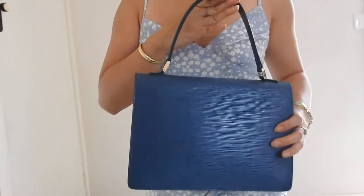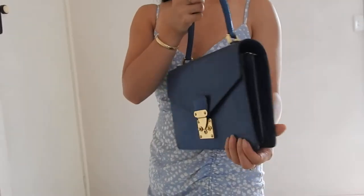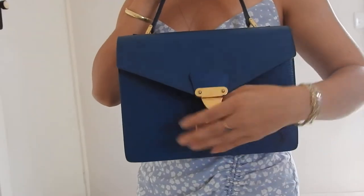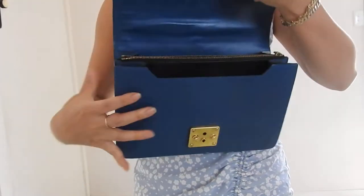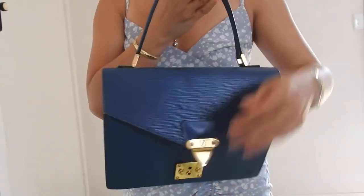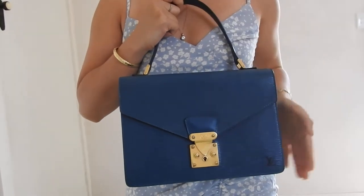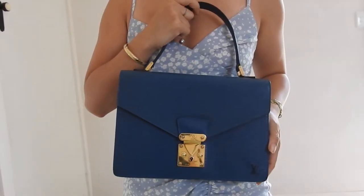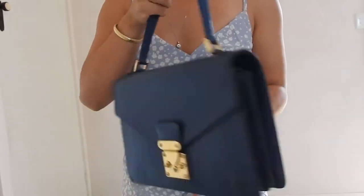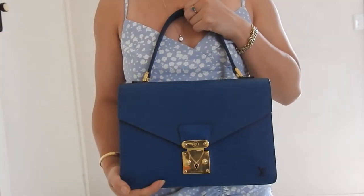Starting with a brief overview of this bag: we have a top handle bag with a structured rectangular shape, an S-lock closure, leather lined, and no back pocket. When I looked at the origins of the name, it's named after a square in Paris. It does have historical origins in the name, and I believe a lot of Louis Vuitton bags have locational origins for their names.